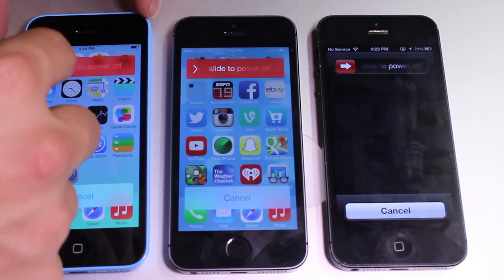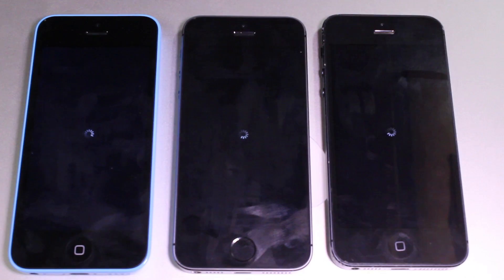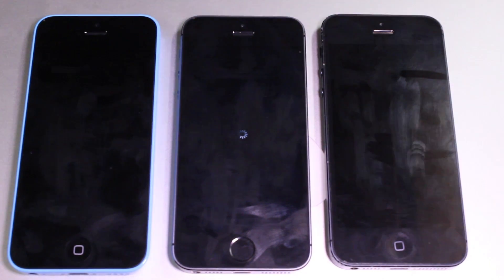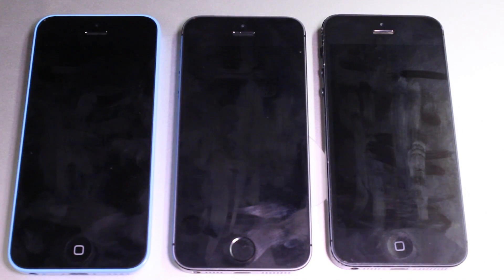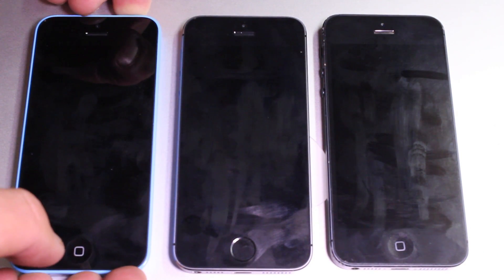Now we're going to turn off all three devices and see which one powers down the fastest. Pretty much all of them turn off at the same exact time, with the iPhone 5S lagging a little bit behind.